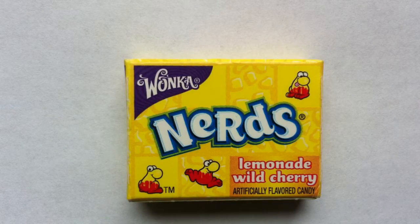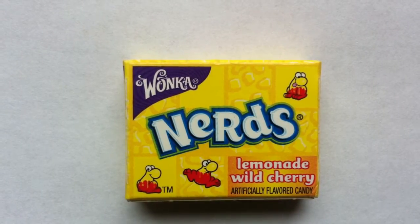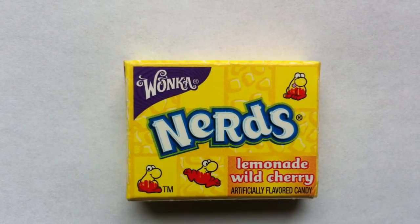It's time to feed your imagination with Nerds. Hey everyone, Jeff here with another review for you. Today I've got Wonka's Nerds Lemonade Wild Cherry Flavor.